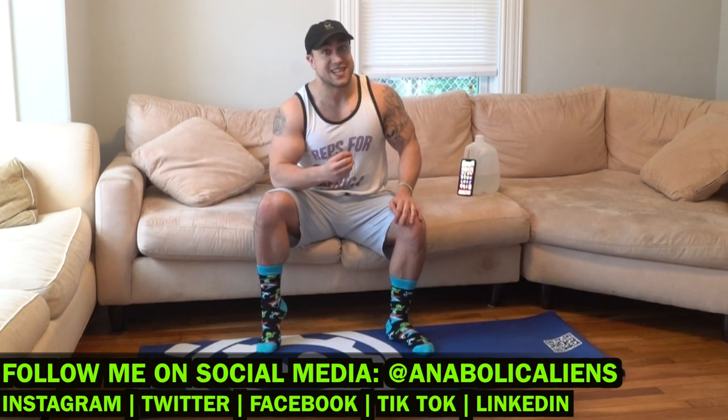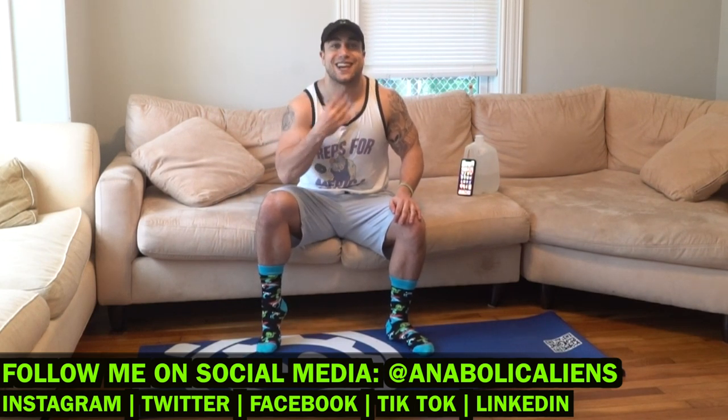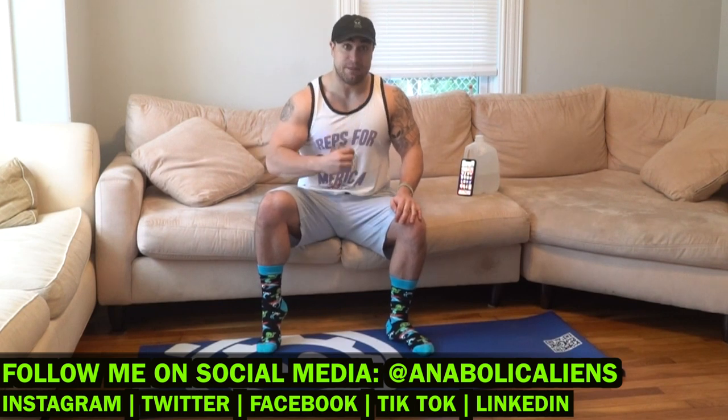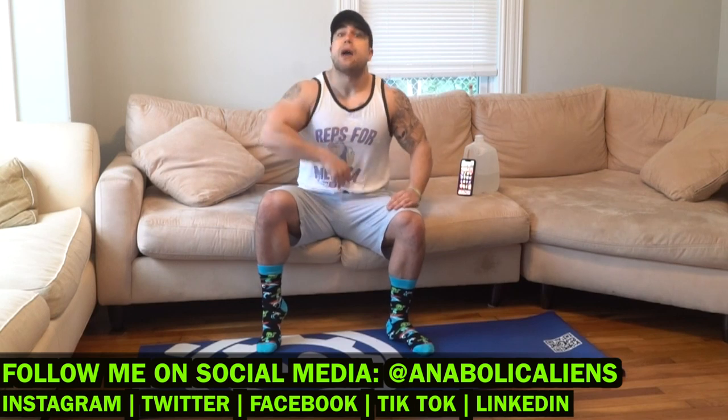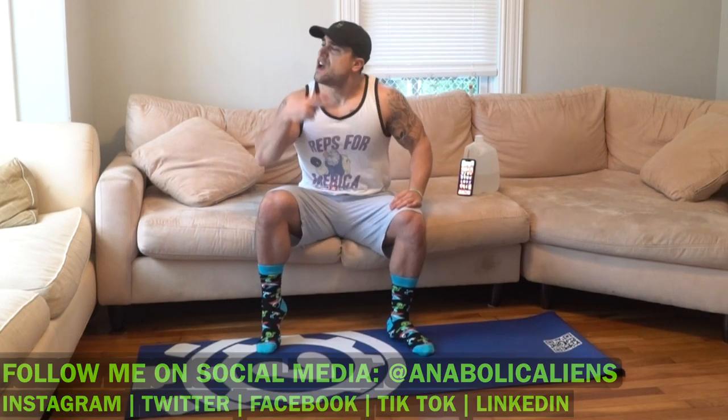Today's intervals are 45 seconds high intensity followed by 15 seconds of rest, repeated for an eight minute circuit. Core strength is focusing on those abs and obliques today and we're going to be getting after it. You're going to burn, Aliens. Fight that burn with me. We're getting better together every single day.